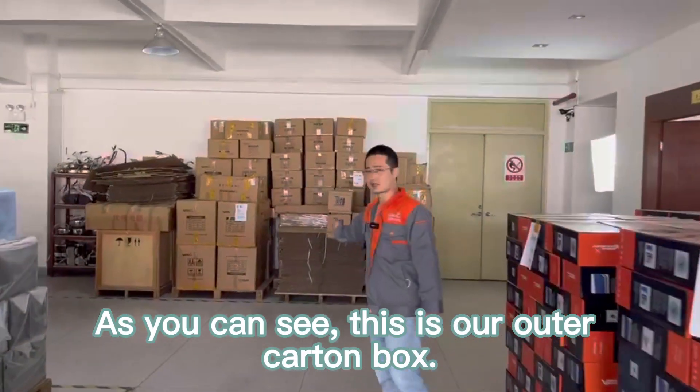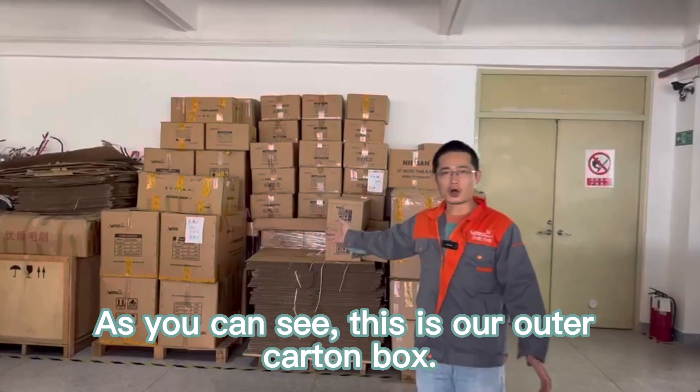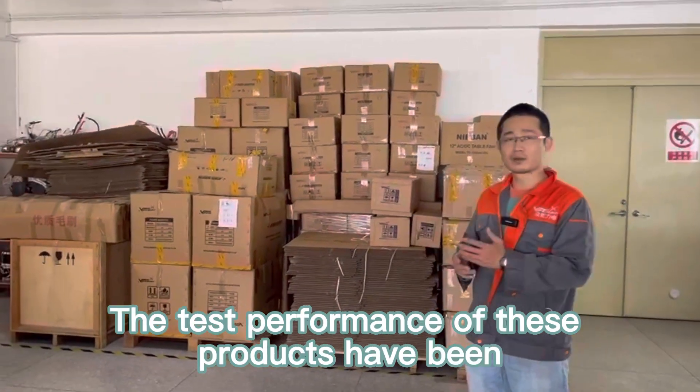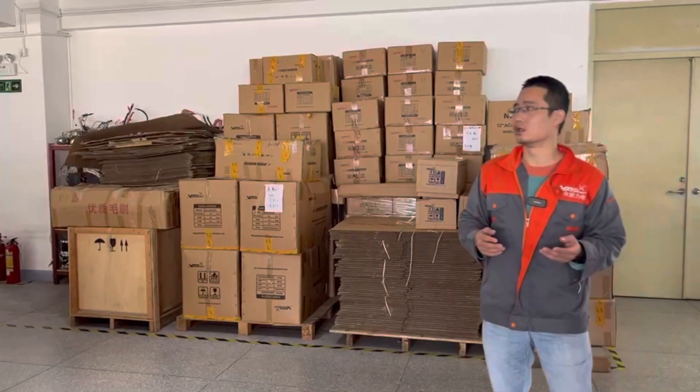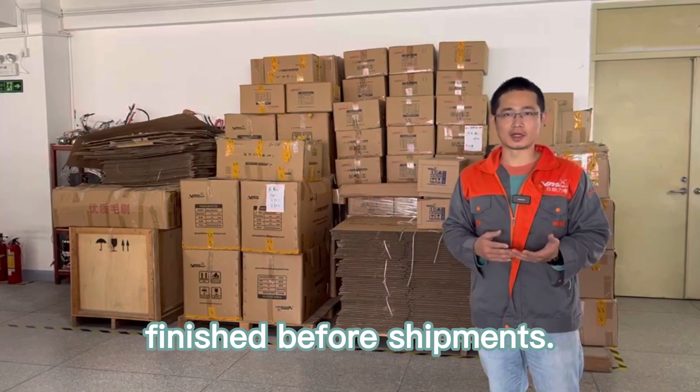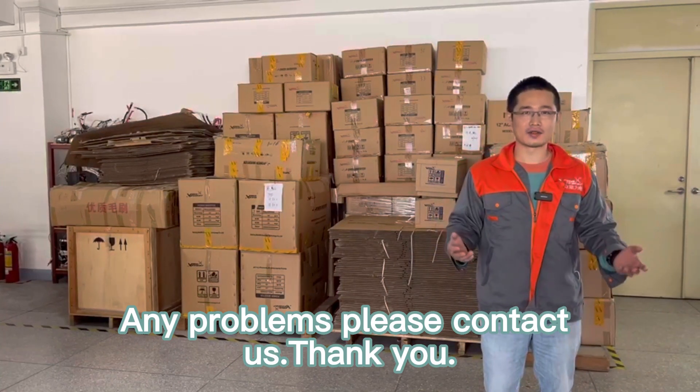As you can see, this is our outer carton box. The test performance of this product has been finished before shipment. For any problems, please contact us. Thank you.